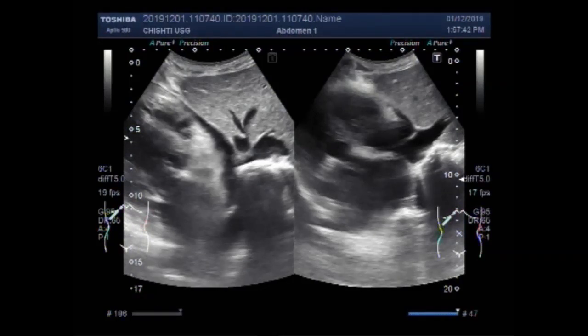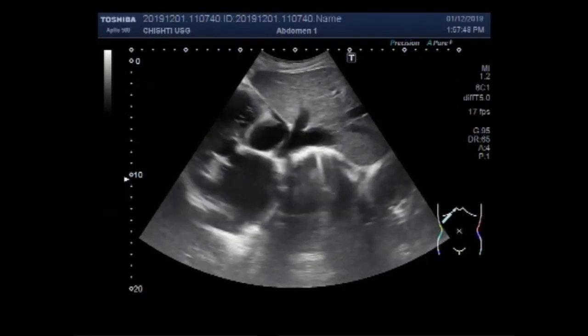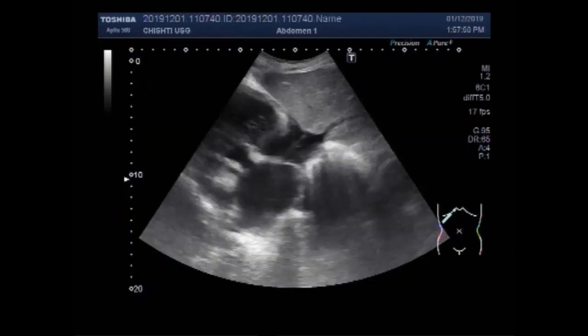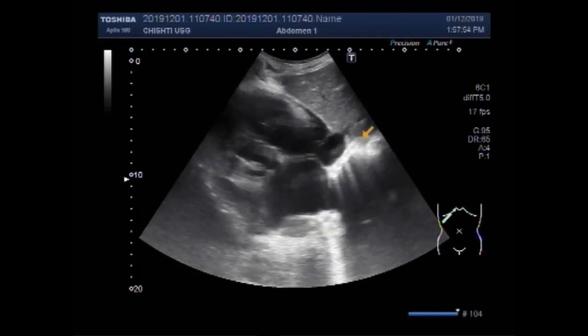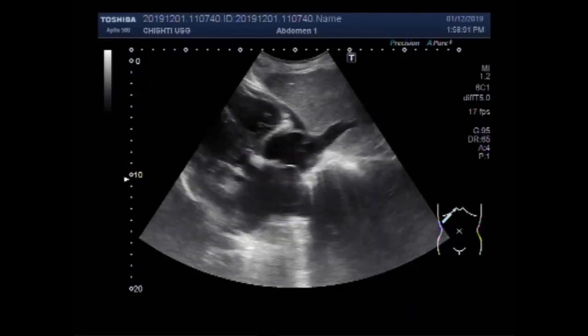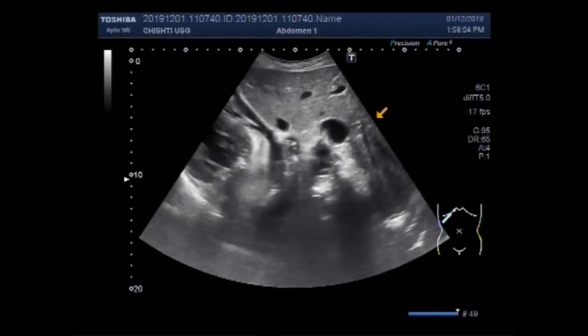This ultrasound video shows a case of cardiomegaly with small pericardial effusion. You can see this is the heart. This video is just a basic and preliminary finding, and the patient must be examined by a cardiac sonologist.